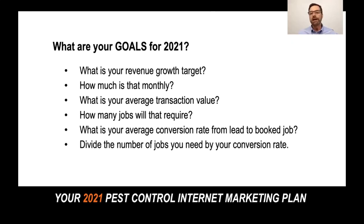In pest control, transaction value can vary widely, so what I like to do is look at an average. For example, a big bed bug job or a termite job might be a couple thousand bucks, whereas an annual pest control contract might be a few hundred bucks. So we kind of look for an average in that.